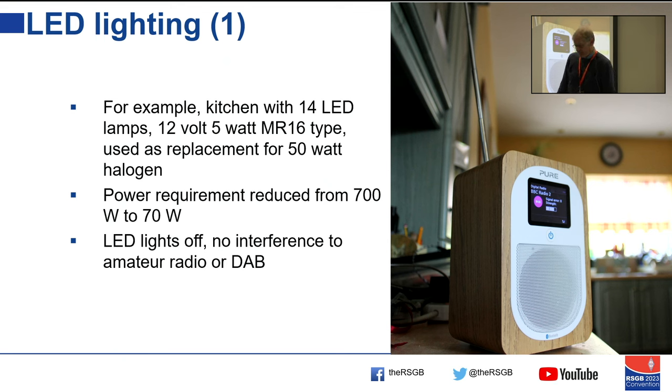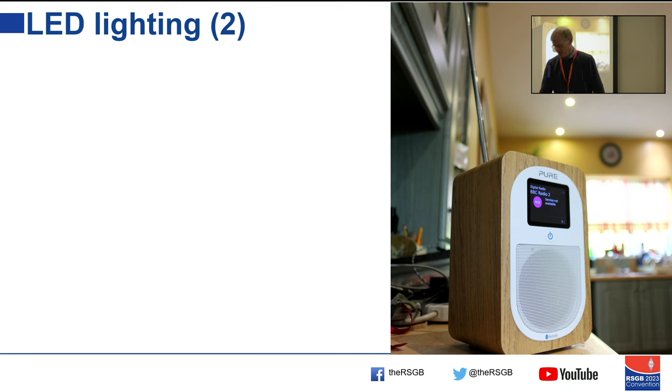Then when the LED lights are turned on, it says 'BBC Radio 2 — service not available.' This is the sort of thing that can happen. Non-technical users might not understand why their DAB stops working when they turn the LED lights on, and if they do realize, they probably don't know who to complain to.